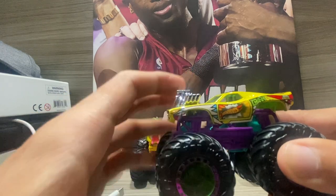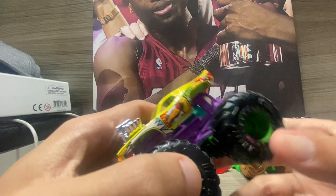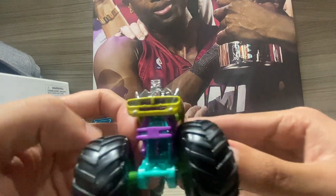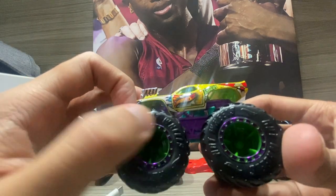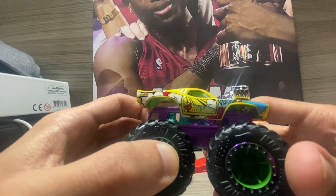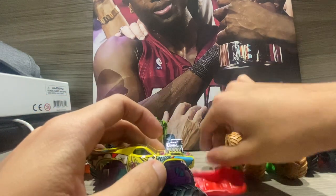It has a comic book theme — you've got 'POW' on the hood, 'CRASH' on the side, 'VROOM' on the side with the Hot Wheels logo. The back doesn't have much, but the front hood has great detail with colored lights. The roll cage is all purple, the chassis is light blue, and the rims are special flame purple. This is my number one Roger Dodger out of my three.